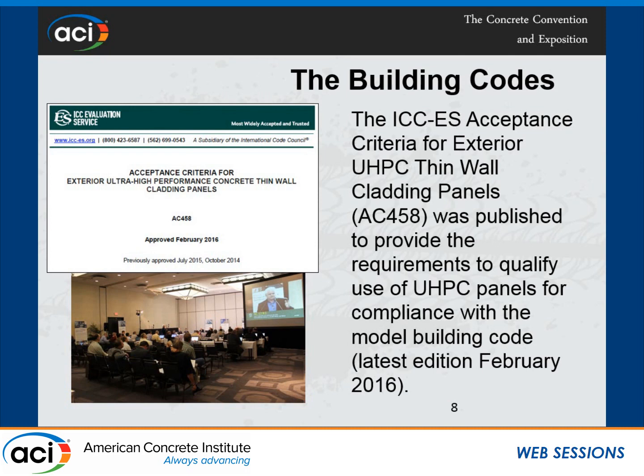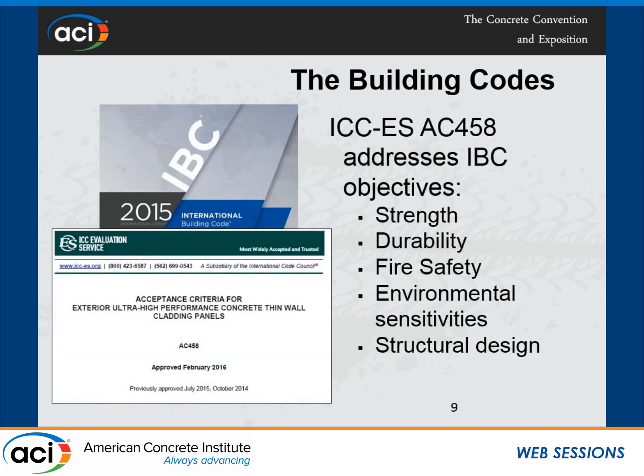There is an independent committee of nine code officials who serve as independent jury members. They listen to the public, to us, and to the manufacturer, and decide whether the acceptance criteria can be approved. Our goal, per Section 104.11, is to show building code compliance in strength, durability, fire safety, environmental sensitivity, and structural design.